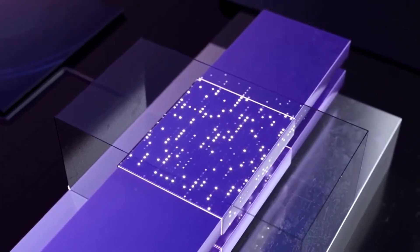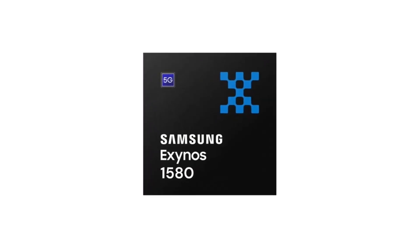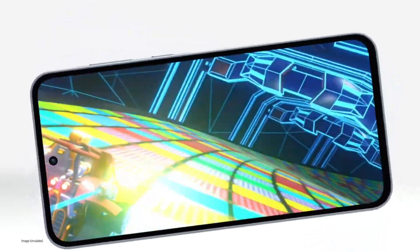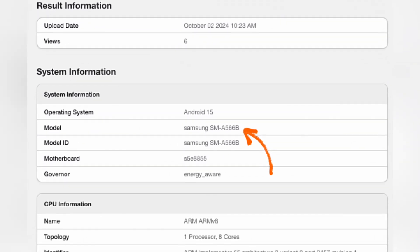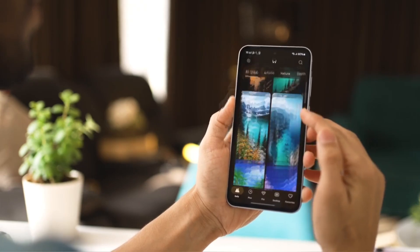And the big news is it's expected to run on Samsung's new Exynos 1580 chipset. This model, the SM-A566B, is linked to that new chip, and the performance boost, especially in single-core, is pretty impressive.